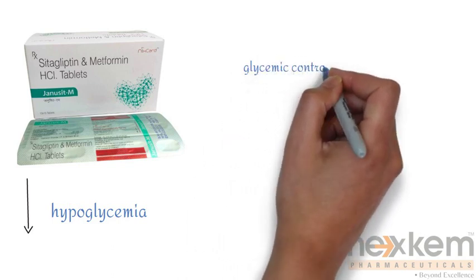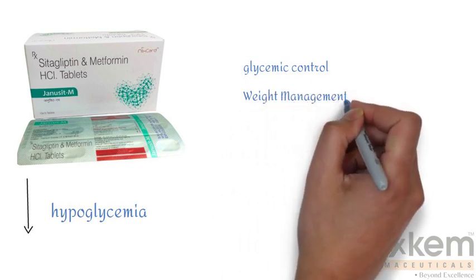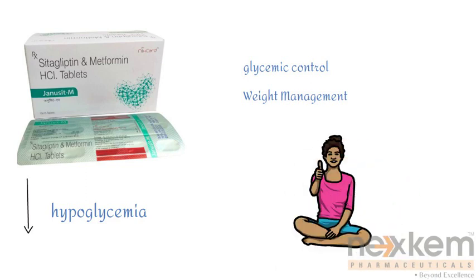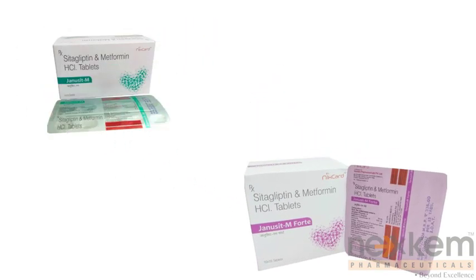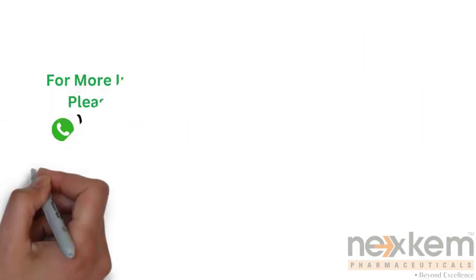Genoset M may be an excellent option for improving your glycemic control, managing your weight, and enhancing your overall diabetes management. Maxacane has a complete range of this medication: Genoset M, Genoset M Fort, Genoset 50, and Genoset 100. For more information, please contact me.